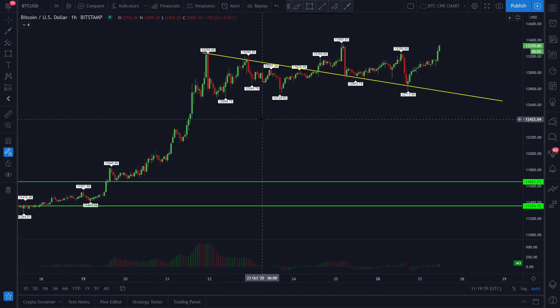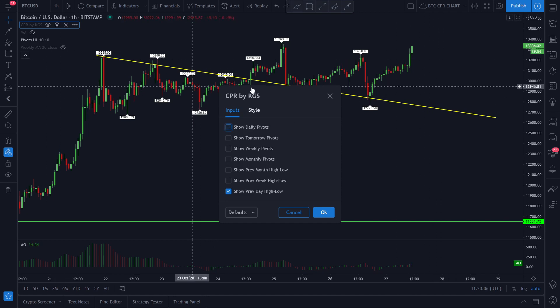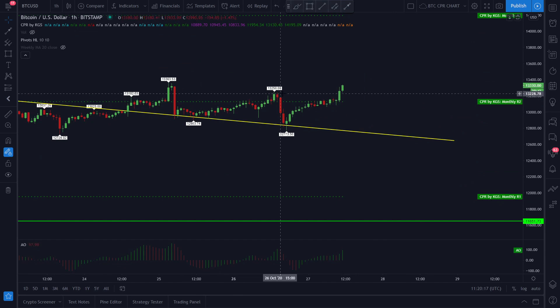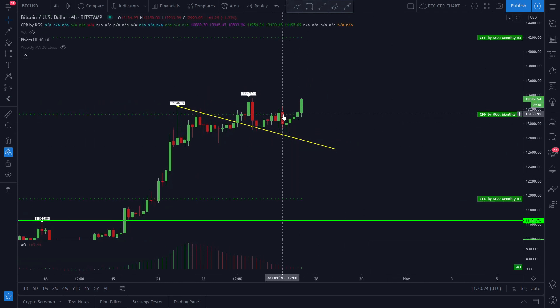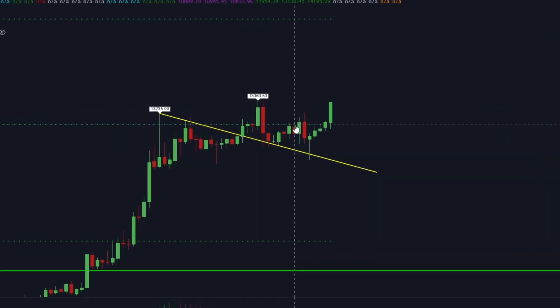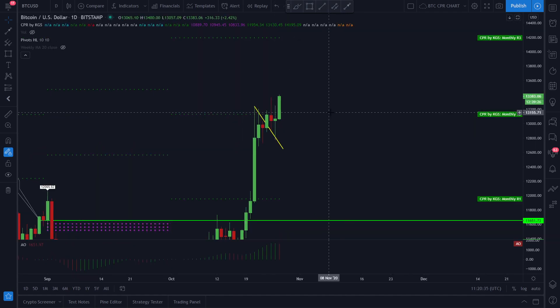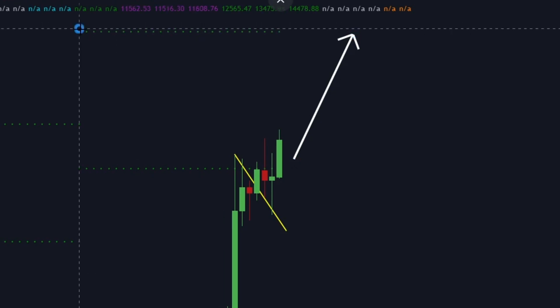If you look at this scenario right now with the help of the monthly CPR, this price structure is actually a very important area. Including the monthly CPR, the price of Bitcoin in an hourly, four-hour, or daily time frame — if the price is going to close above this level of the monthly CPR at around the 13,133 area — this is indicating strength for Bitcoin to continue further to the upside.